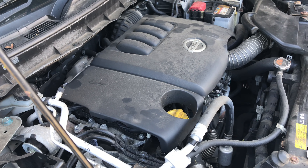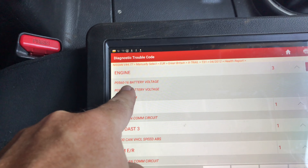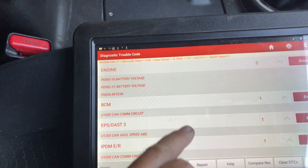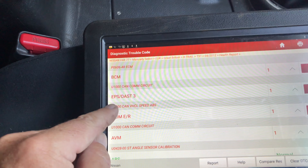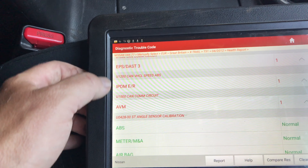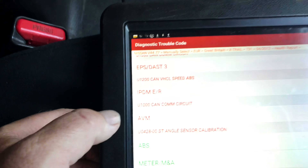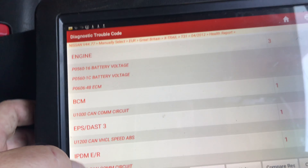The customer's complaint is lack of boost. So a quick code scan. In the engine we have a P0560 battery voltage and a P0606 ECM, whatever that is. Then in the body control module, a CAN communication circuit fault. The EPS — electronic power steering — CAN vehicle speed ABS, CAN communication circuit and IPDM. The IPDM is the instrument. And the AVM — whatever that stands for — steering angle sensor calibration, and the rest are clear.